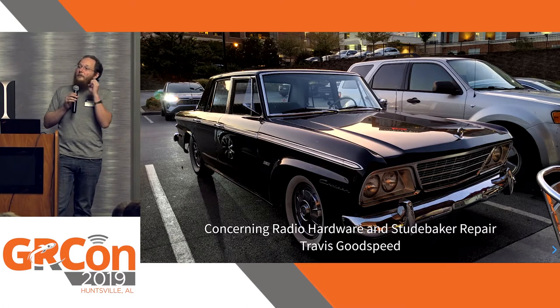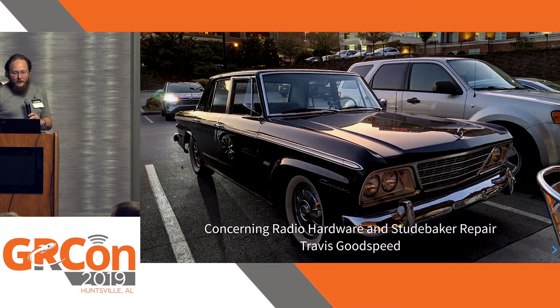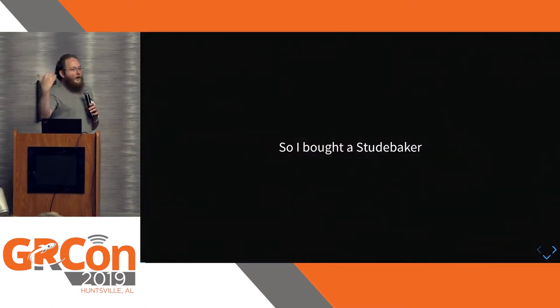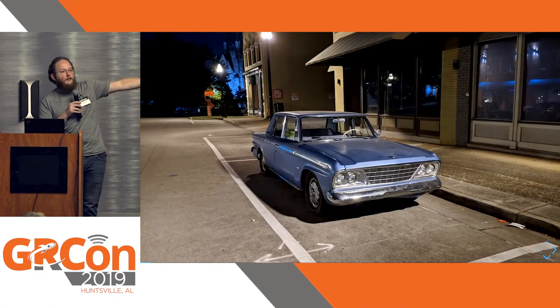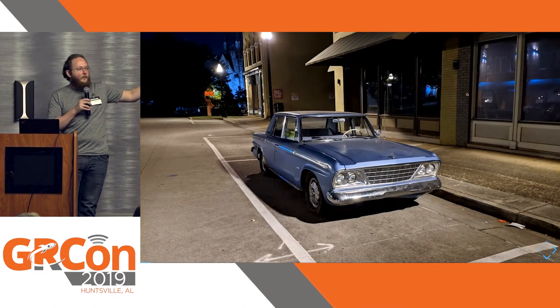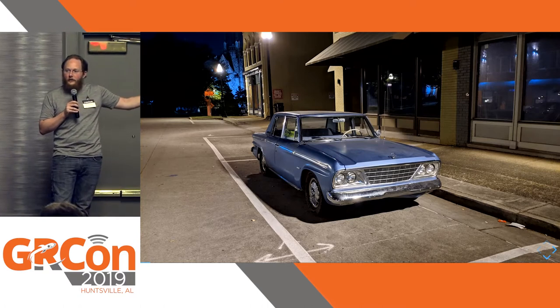If you happen to know where I could buy one of these, please let me know. When I bought the car, I actually started with this one — a blue 1964 Studebaker Cruiser that was manufactured in '63. It's from the very last year they did American production.